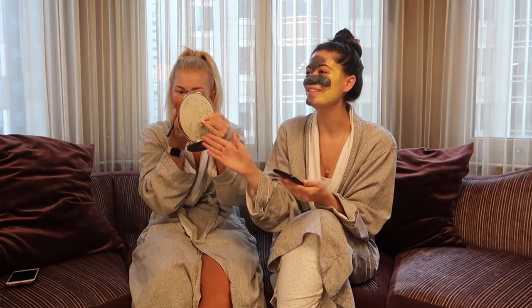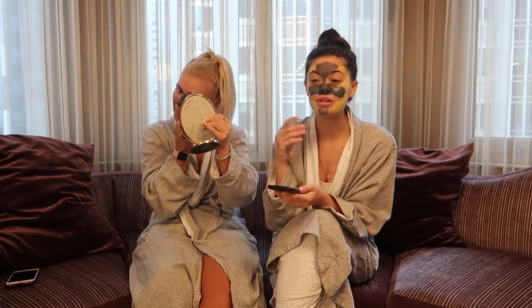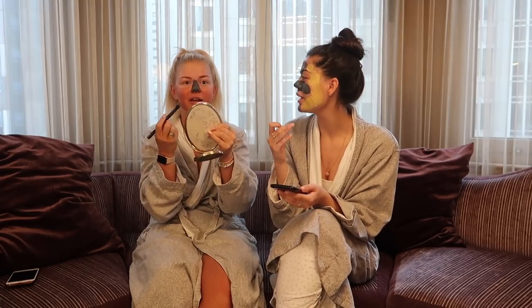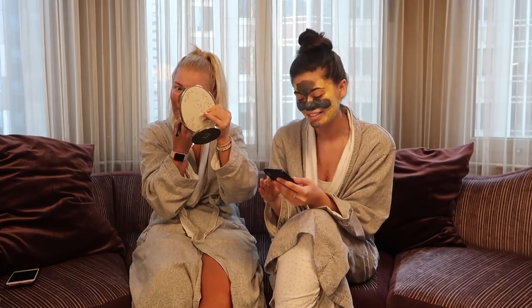I feel like you're always done your makeup before me - you take so long, Lucy, for everything. We went out the other night just for drinks, and I was like, bro, we just need to quickly shove something on our faces. And thank goodness the people we're meeting were late, because Lucy's just sat there just going for it.